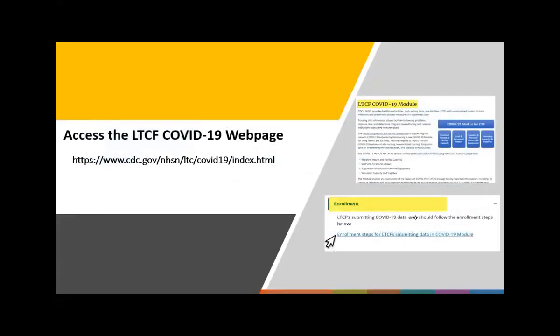Here is the link to the LTCF COVID-19 webpage. From this page, users will see the enrollment section when they scroll down, and that is where you can find more information as well as the steps for enrolling your facility.